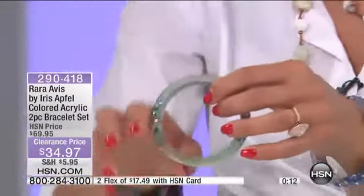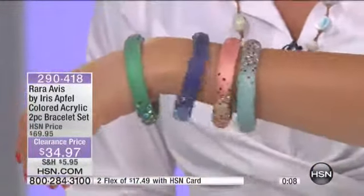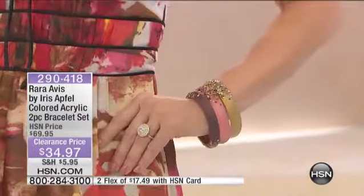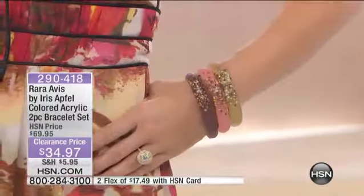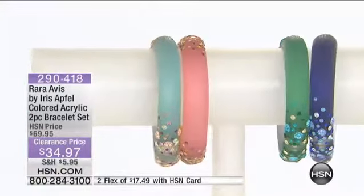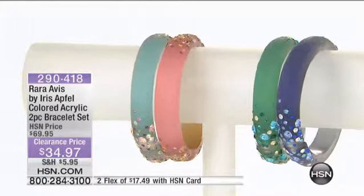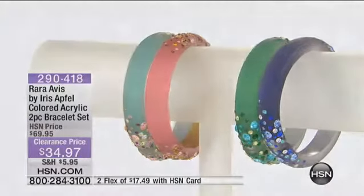I'm like taping it down, knocking on the neighbor's door — somebody help me. No help needed with these. 290418 is your item number. Remember, the blue and the green, or that peach, which is so pretty — it looks like little pebbles on the beach with the sun reflecting on them. These are $34.97, and two flex with that HSN card — that magic card, that's like the best card. The spring colors are so pretty.